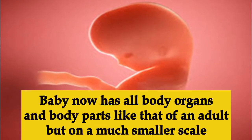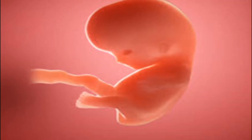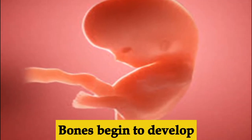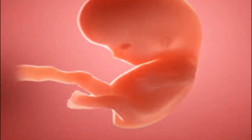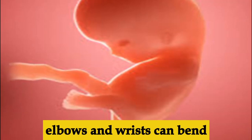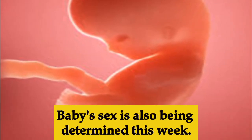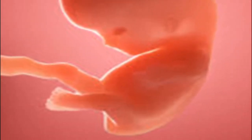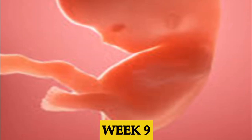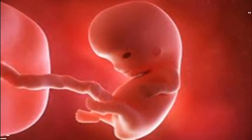Week eight, your baby now has all the organs and body parts of an adult but on a much smaller scale. The baby's bones begin to develop and muscles can contract. The tiny elbows and wrists can bend. Permanent eye color — the eye pigment — is also developing. The baby's gonads can now become either testes or ovaries, meaning the baby's sex is being determined this week.